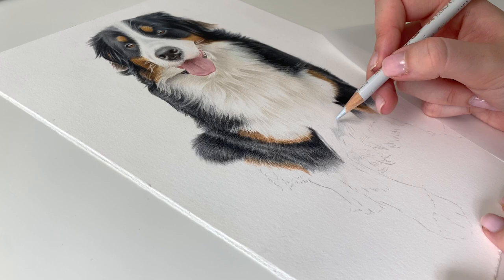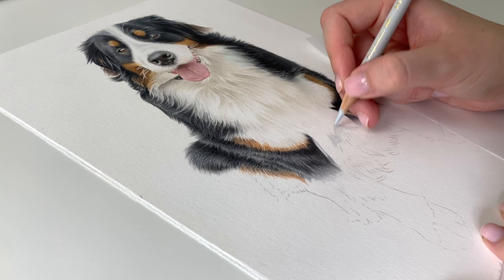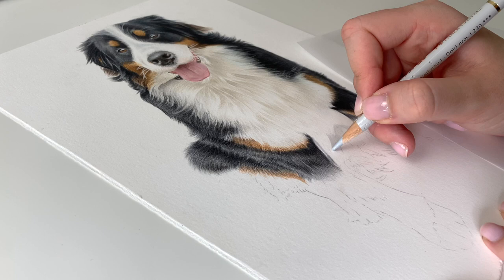I'm just doing this sort of crazy bit in between the two legs here. I'm using Cold Grey 1 as a base — I usually do that for black fur.